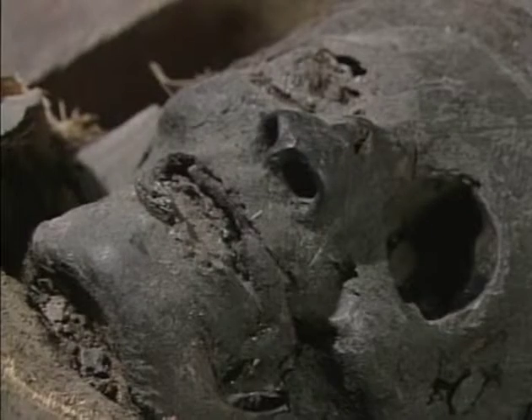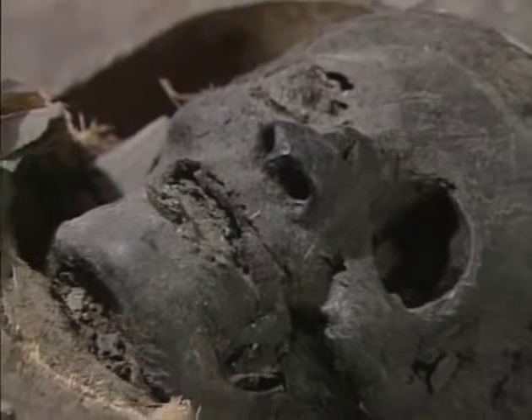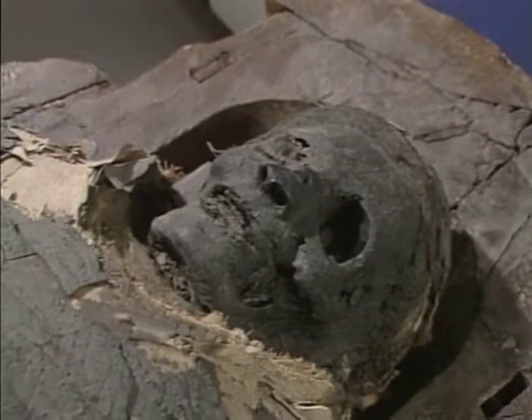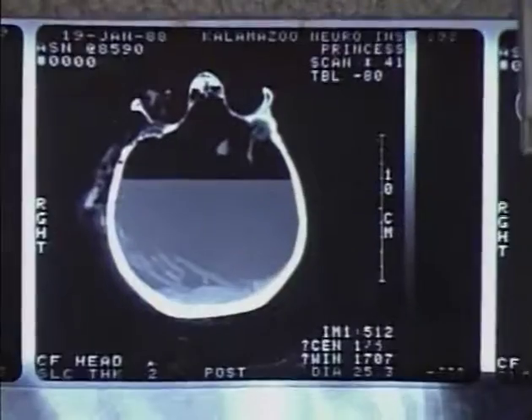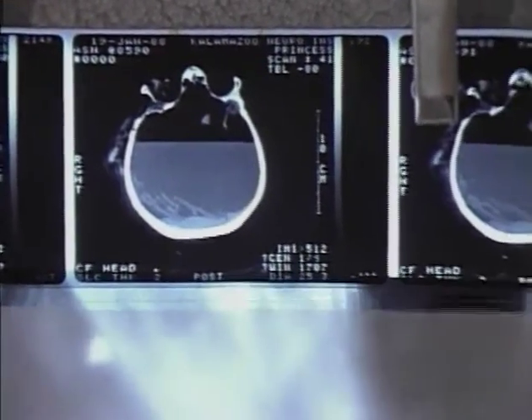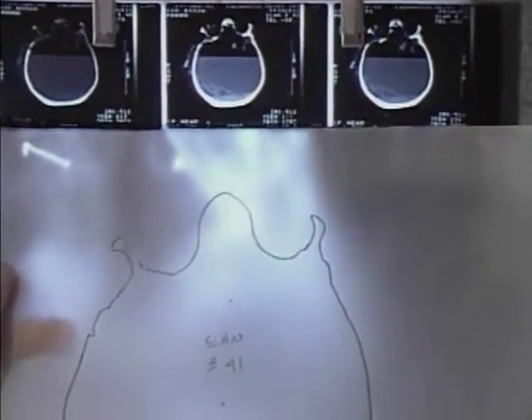The x-rays tell us part of the story, but we also want to know what this mummy looked like. Using the CT scans, a forensic artist will create a model of her face. The first step in the reconstruction of the mummy is to make life-size drawings from each of the scans.